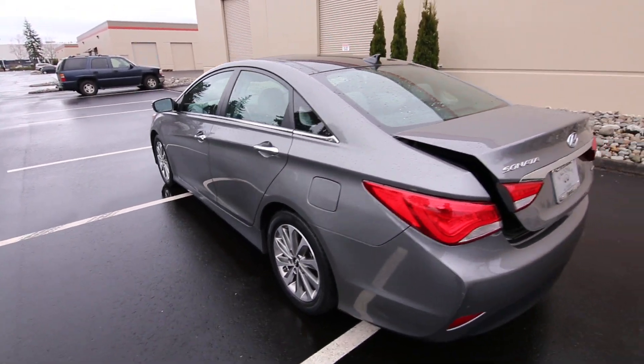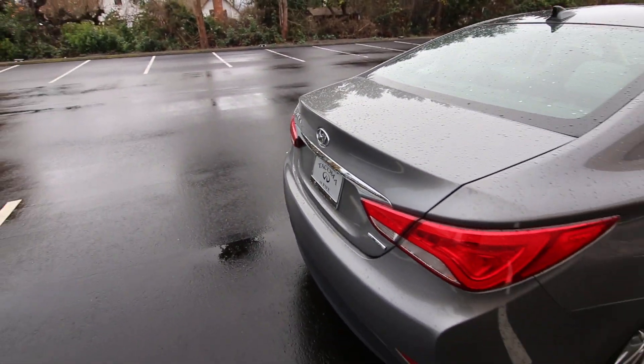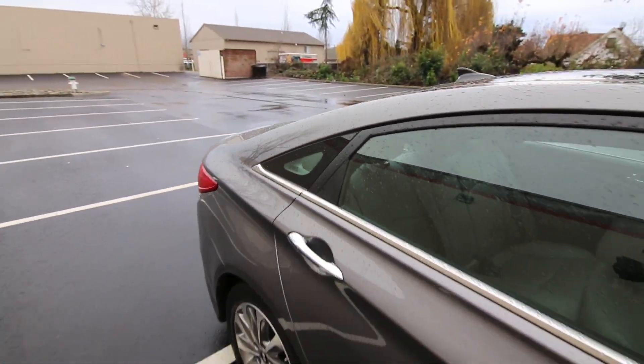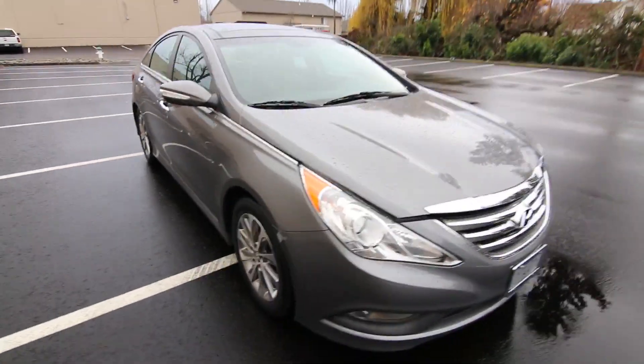It features deluxe alloy wheels, beautiful chrome accents throughout, and a very large trunk. It's a spacious and efficient sedan that really looks great too. I love the curvaceous styling, especially up front.